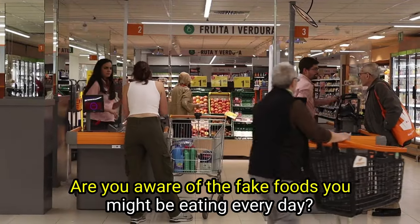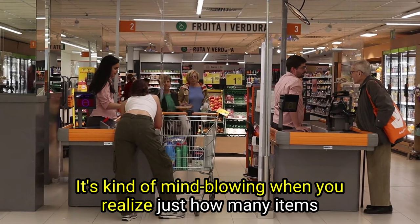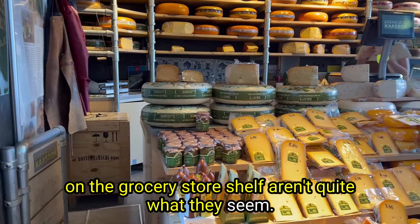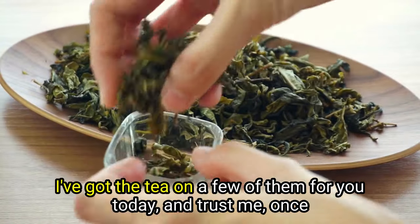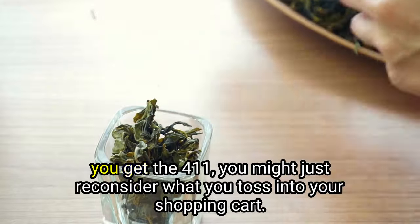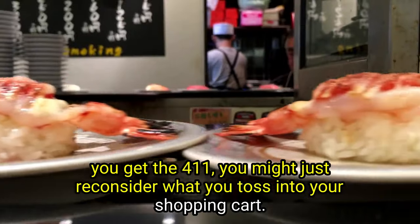Are you aware of the fake foods you might be eating every day? It's kind of mind-blowing when you realize just how many items on the grocery store shelf aren't quite what they seem. I've got the details on a few of them for you today, and once you get the information, you might just reconsider what you toss into your shopping cart.